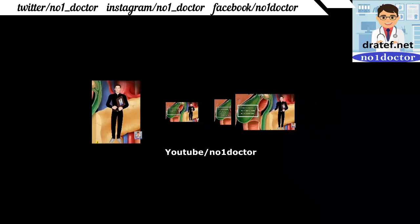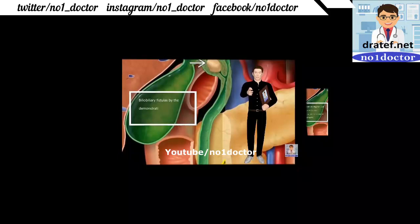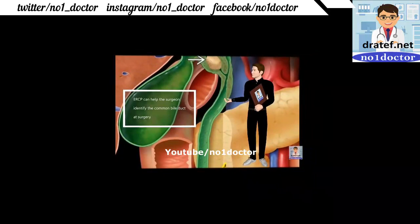Magnetic resonance cholangiography (MRCP) and CT are useful imaging modalities. Ultrasonography reveals gallstones and acute cholangiopancreatitis. ERCP is used but lacks clear delineation of the optic duct. Stone size and bilio-biliary fistulas are assessed. Transhepatic cholangiography (PTC) for biliary decompression by internal stenting can be performed to help identify the common bile duct at surgery.